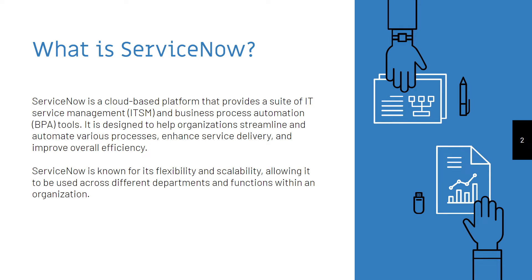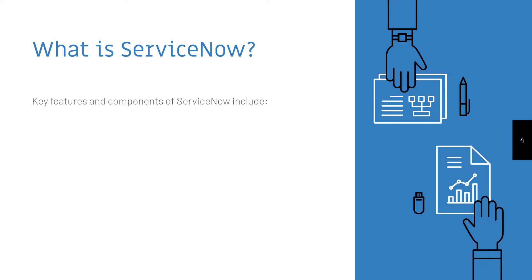ServiceNow is known for its flexibility and scalability, allowing it to be used across different departments and functions within an organization. Key features and components of ServiceNow include the following.